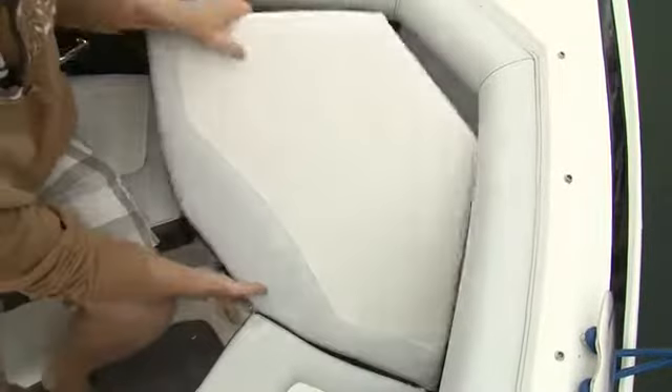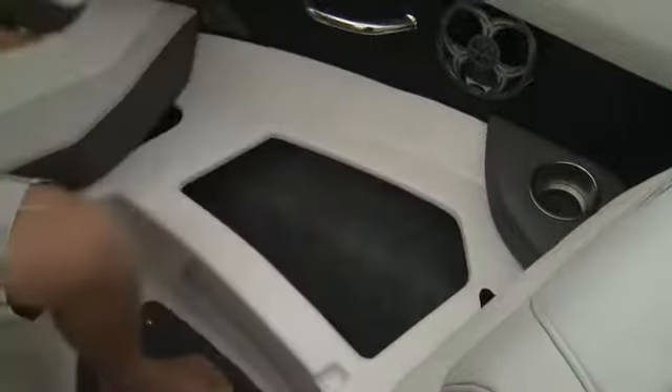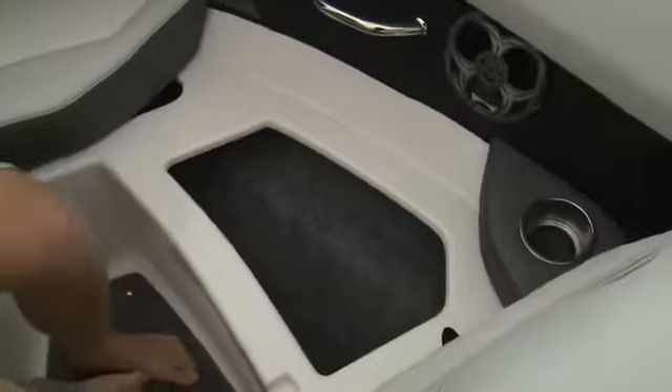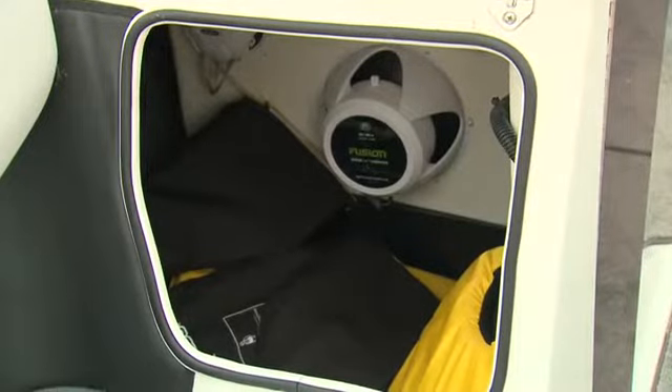The center cushion lifts up and will be a great spot for an anchor and line. There is more carpet-lined storage under both seats as well. The starboard backrest lifts up supplying storage, as well as some electrical access.